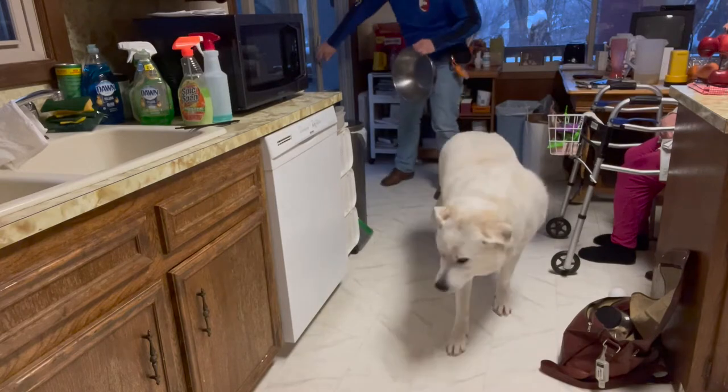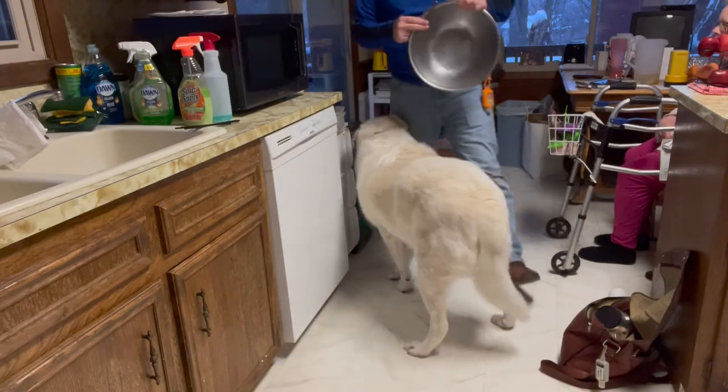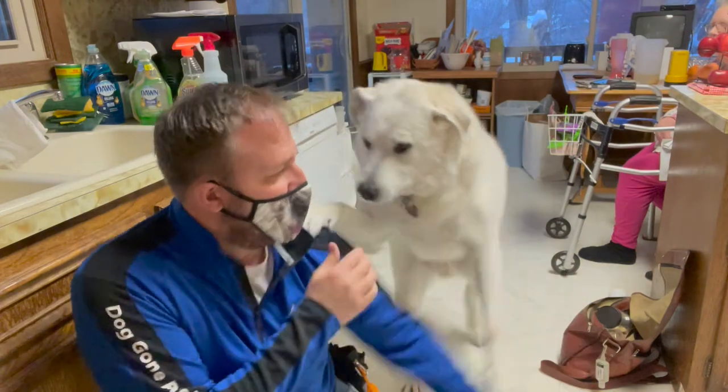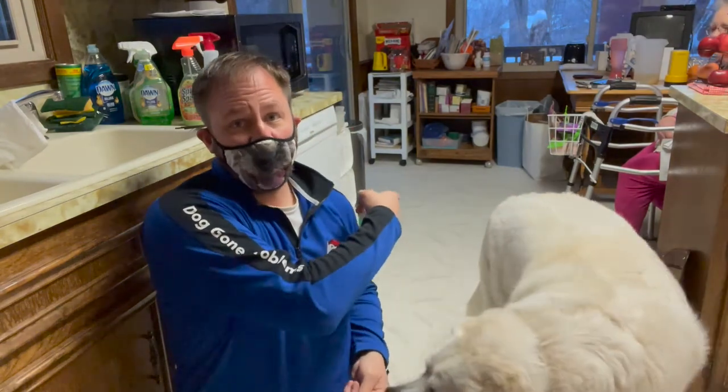Let me close the door because it's wintertime. Basically what we're trying to do is just create a cue. The sound of the bell ringing means that if he goes to that spot right there, there's going to be a treat waiting for him.